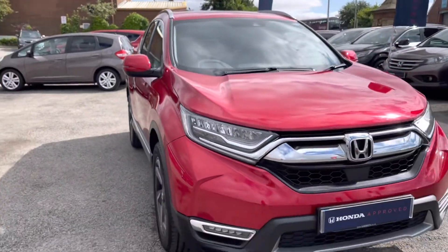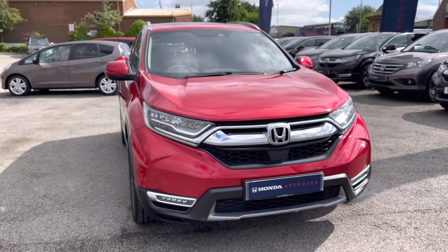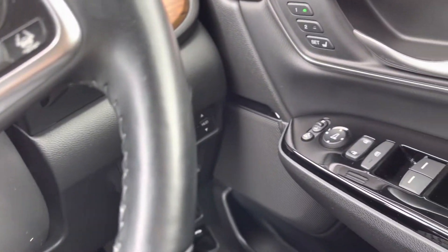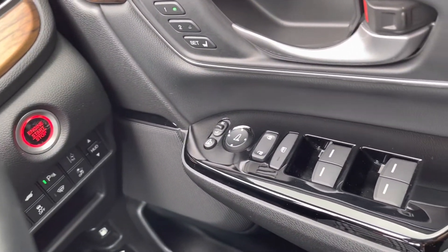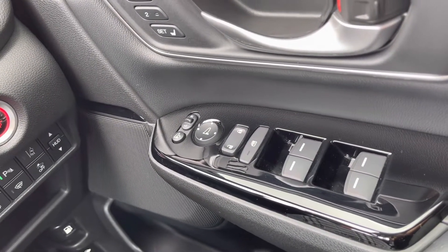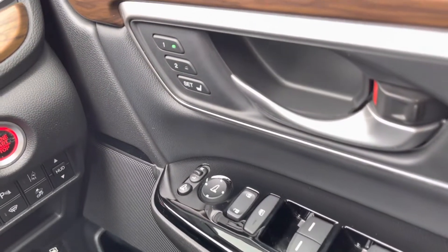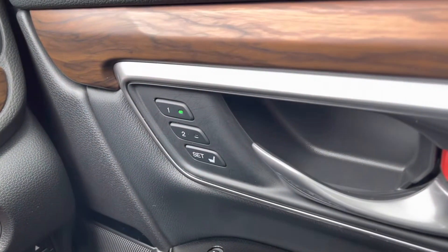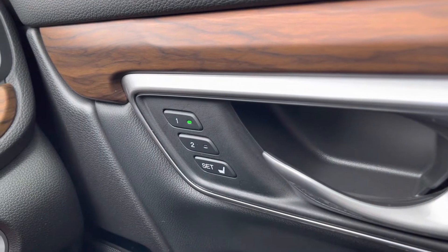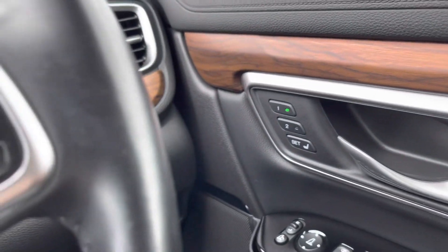That does conclude our full 360 walk-around of this vehicle. Taking a seat in the front, I will show you all the top key technology features. Complemented by your brushed alloy inlay, you do have your control panel for all four windows, your central locking and your outer wing mirror adjustments. You do have your memory function just above there from one of two options, so it saves you messing around with any controls each time you get in and out of the vehicle.